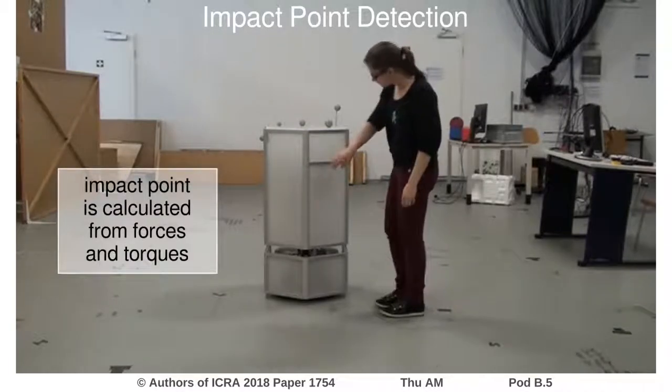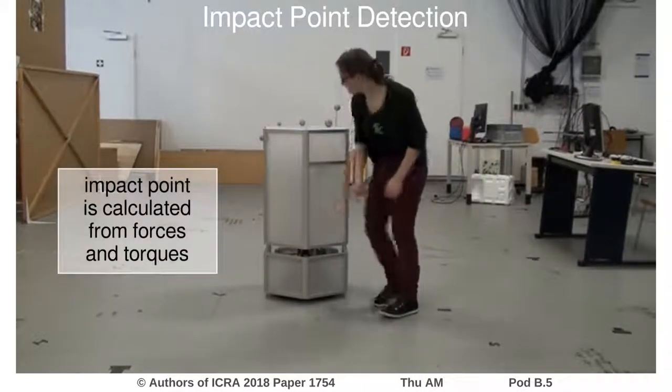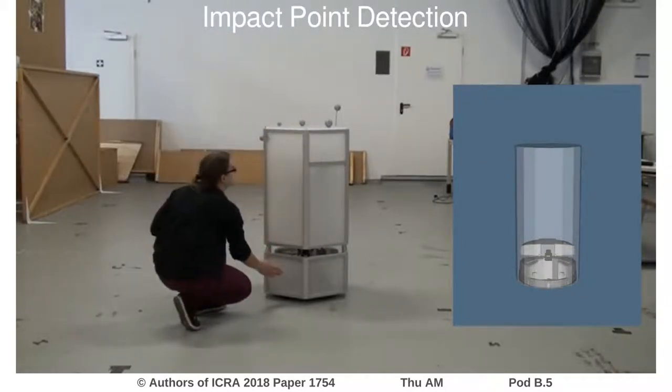An external force on the robot shell results in a measured force and torque. For convex shell geometries we can calculate a unique impact point from the forces and torques. The LED ring at the top of the robot shell visualizes the angle of the perceived interaction forces above a threshold of 5N.